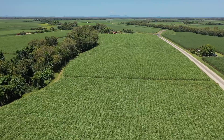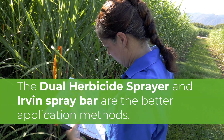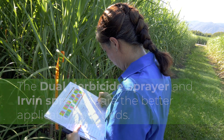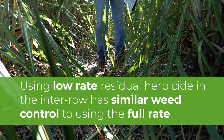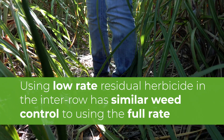What we're seeing in the trial to date is that the DHS and the Irvin spray bar look to be the better application methods, and using a low dose of residual herbicide in the inter-row we're getting similar weed control to what we would be if we were using the full rate.